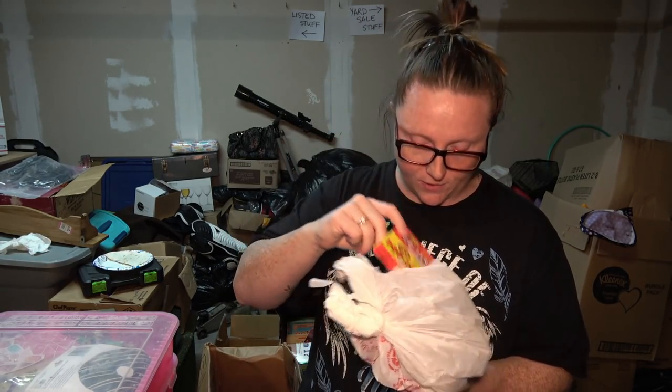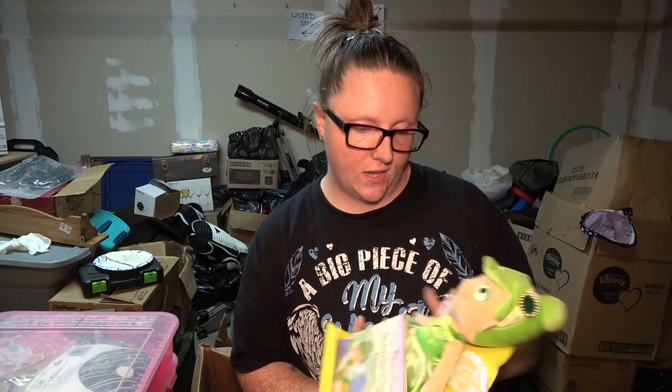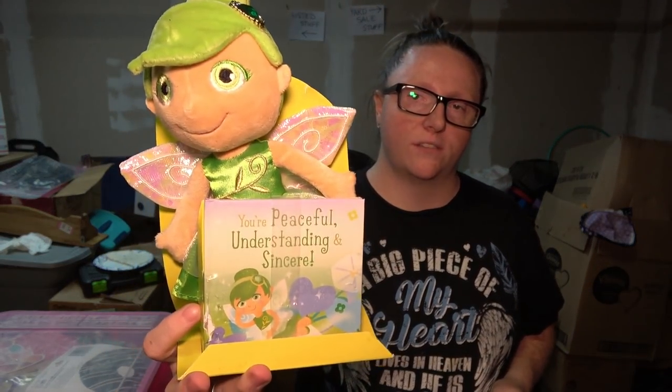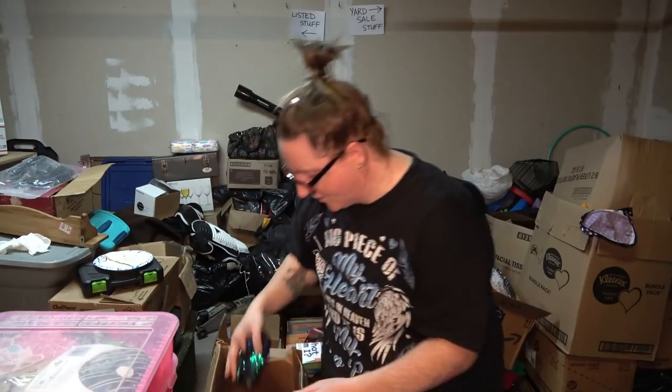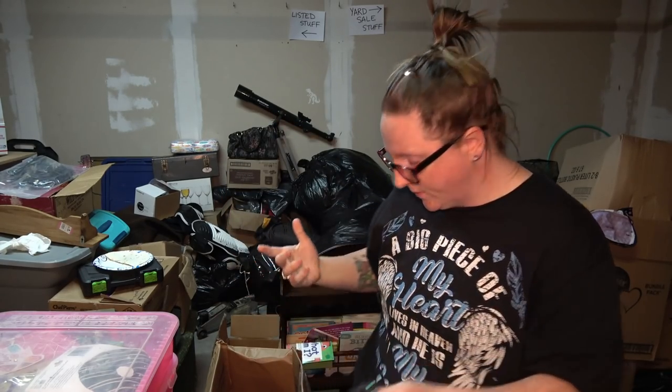This right here is a bag of poppets — we have 5 bags of poppets. We love poppets here at the James Family. This is a makeup bag or pencil case — yard sale. This right here is just like a fairy with a little storybook that says 'you're peaceful, understanding, and sincere.' I don't even think we went all the way to the bottom of this box on the main channel. This is just a sequin makeup bag case or pencil pouch.